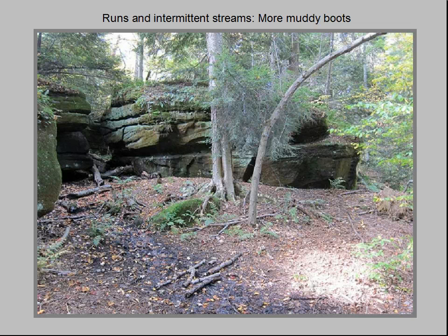The hilltop ledge formed by the Sharon conglomerate accumulates water at its surface in a series of seeps, springs, and pools. Accumulating water soon starts to run downslope over the weathered shale and glacial till.